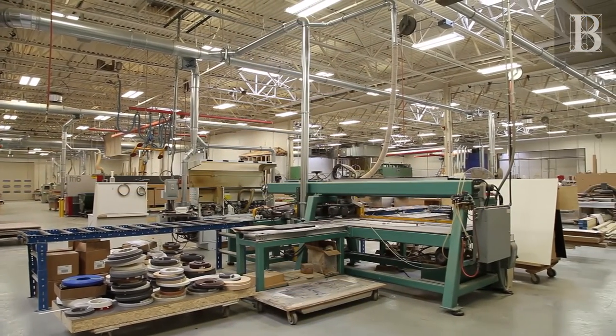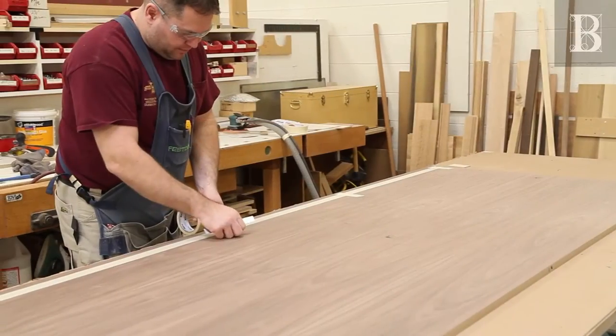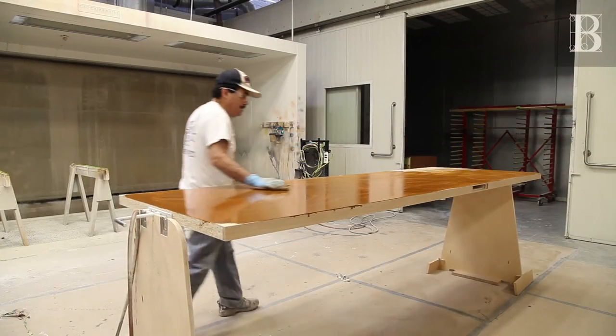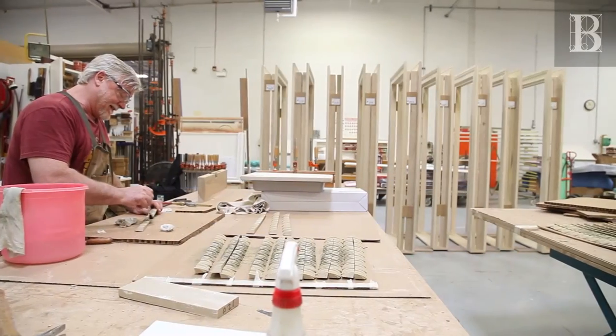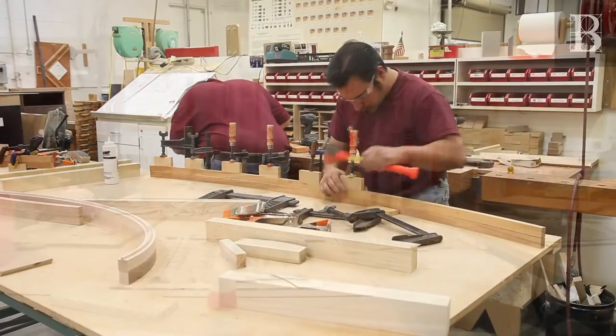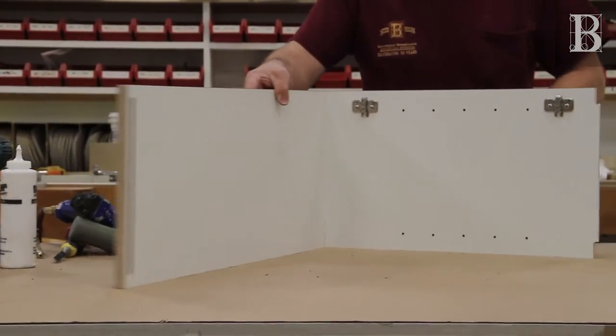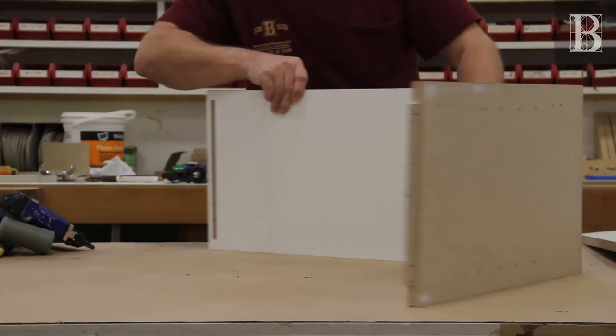It's in the assembly department that the machined pieces of each project are pulled together and come to life. We bring together machined wood parts, moldings, hardware, electric, stone, glass, and any other elements needed to create complete wood environments, from wall panels to ceiling beams.